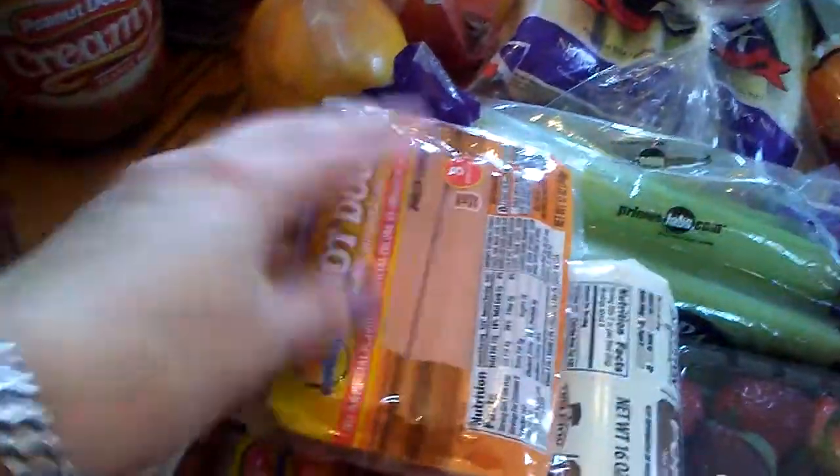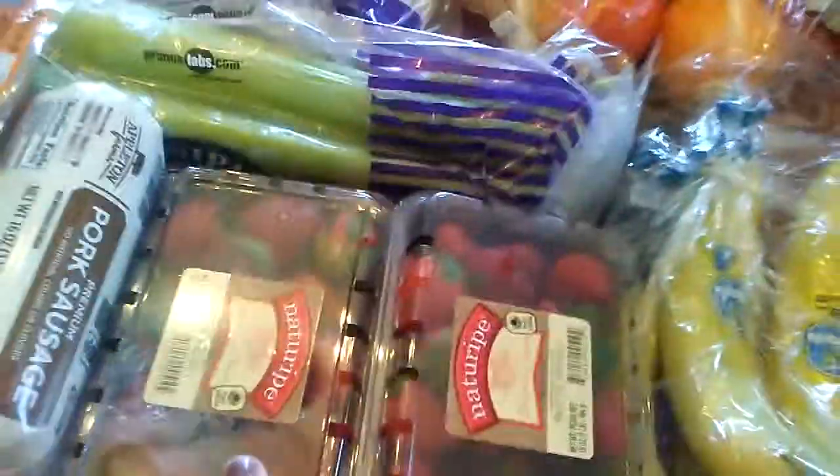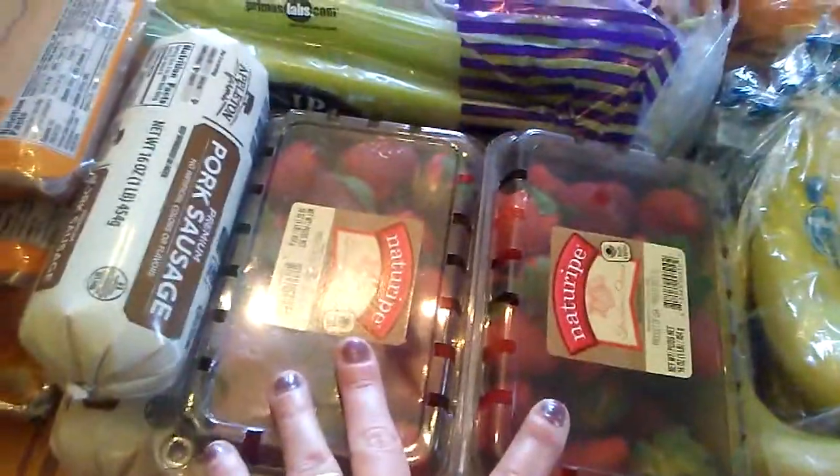Some sausage — this is for hot dog night. We're going to have a hot dog night one night. Some pork sausage, two of those. Strawberries — I'm not going to freeze any of these, we're going to eat them fresh.